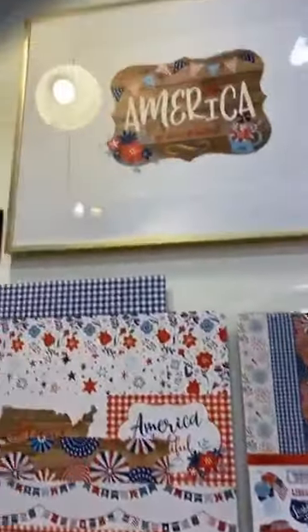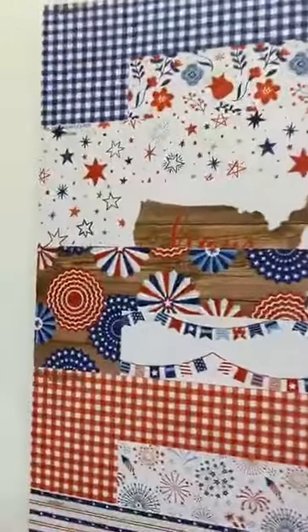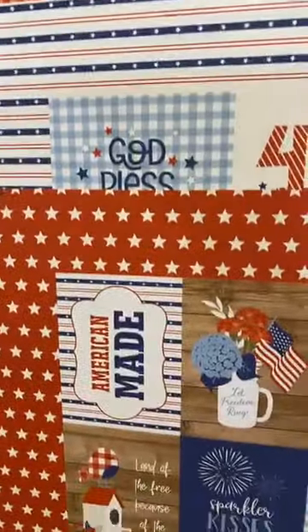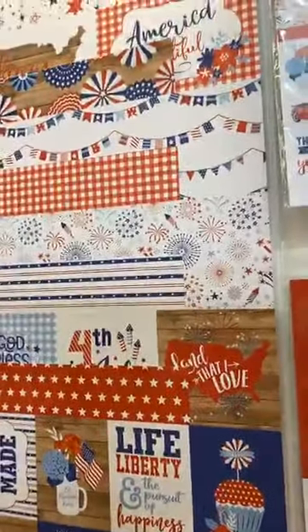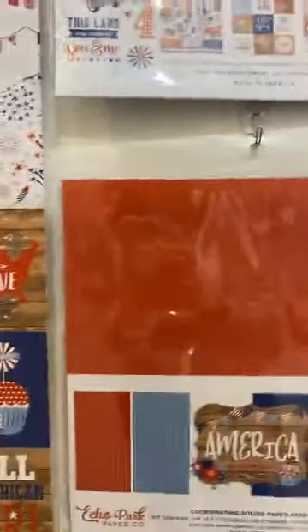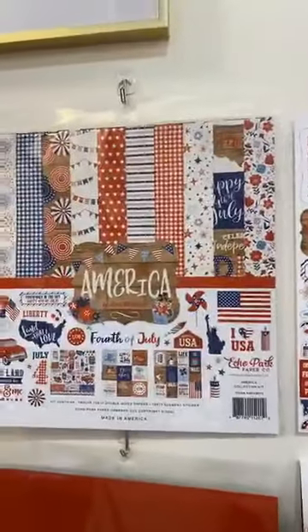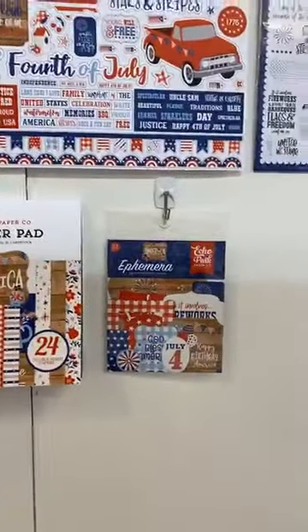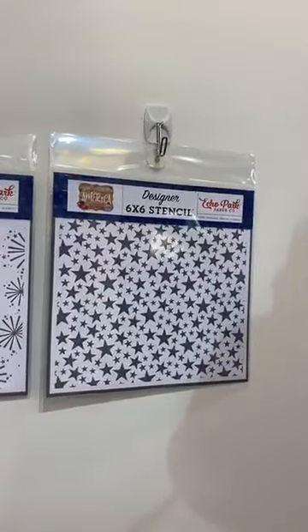Our next collection is America — our 4th of July collection. It has some really fun bright pops of reds and blues as well as some wood grains to go with it. It's a six-paper line shipping in April. You can totally use a lot of these B-sides for any kind of crafting — it doesn't have to be. For our Canadian friends, the reds could go with Canadian day. We have our collection kit, the sticker sheet, a six by six pad, ephemera, the stamp, and those really fun stencils.